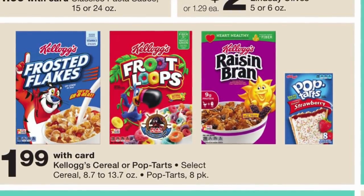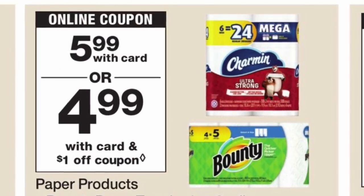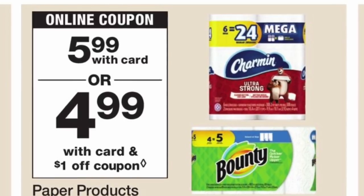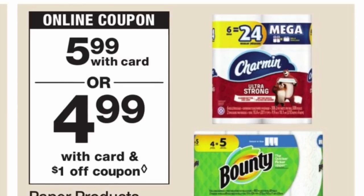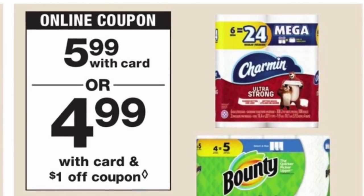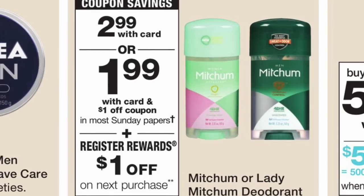La siguiente oferta va a ser en el papel de baño de Charmin, el de seis rollos — estos son los rollos más grandes — también las servilletas de Bounty, de cuatro rollos. Van a estar al precio de $5.99. Para este tenemos un cupón en el P&G de abril, haciéndolo por solamente $4.99.